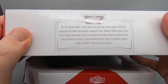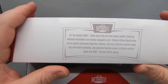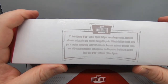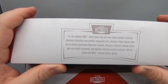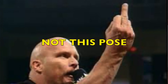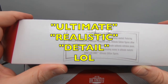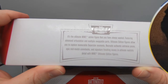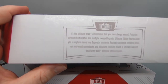Before we look at the figure, let's look at the packaging. As I opened it I noticed this — it says WWE Ultimate Edition: 'The ultimate WWE action figure that you have always wanted, featuring advanced articulation and multiple swappable parts. Ultimate Edition figures allow you to capture memorable superstar moments, create authentic entrance poses, epic mid-match comebacks, and signature finishing moves in ultimate realistic detail.' This is a Mego-level of boastfulness we're seeing here.